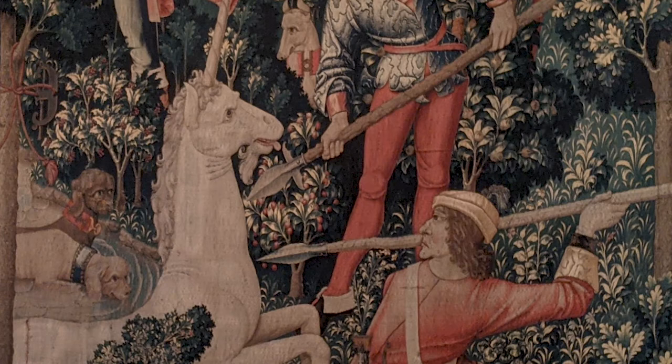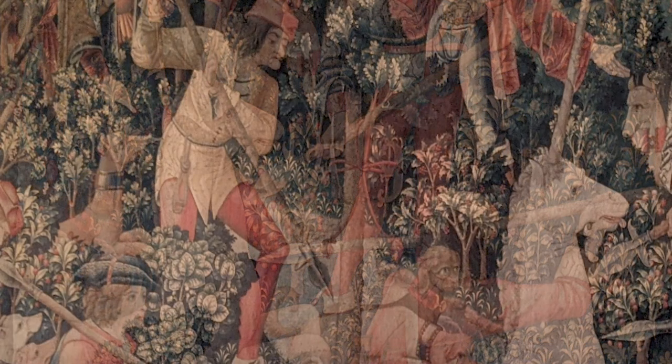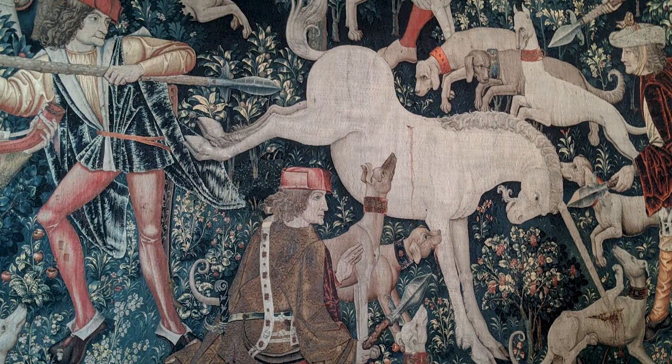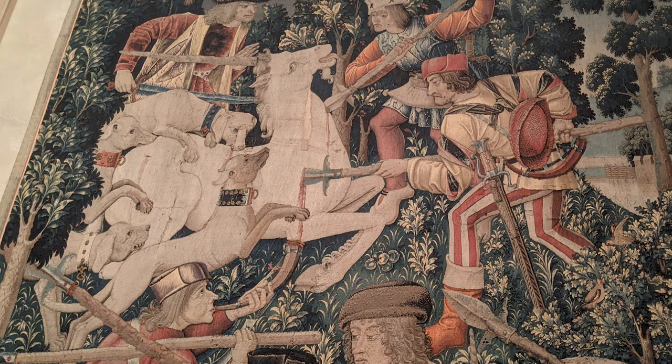Here we have what looks like the initials of the people who commissioned it — 'AD' — right in the middle, and it's on this one too, right in the center. The scenes have become progressively more violent. It's interesting: you consider the unicorn a virtuous animal, but then they hunt it down and kill it — the dogs are eating it and it's bleeding. This one is called 'The Unicorn Defends Itself,' and then the unicorn is killed and brought to the castle. It's kind of like an action movie.